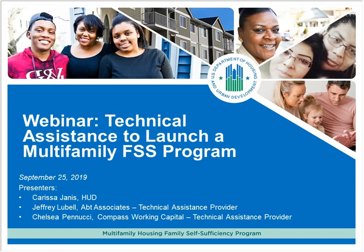This is Carissa Janis. I'm at HUD headquarters in Washington DC. I'm the staff person responsible for managing and growing the Family Self-Sufficiency program in the Office of Multi-Family Housing at HUD. Thank you all for joining us on this webinar, which is to provide information on the technical assistance we have available now to owners and management agents of multi-family assisted housing to help them launch a Family Self-Sufficiency program.